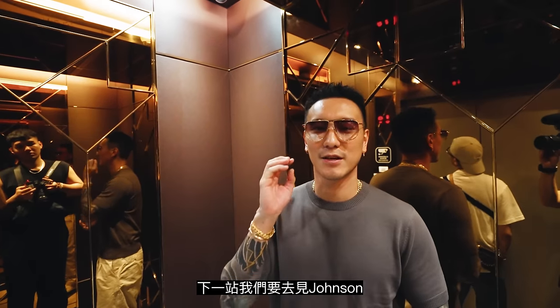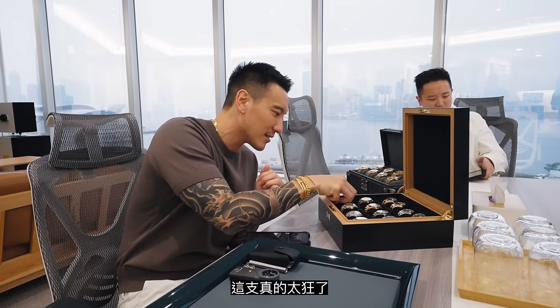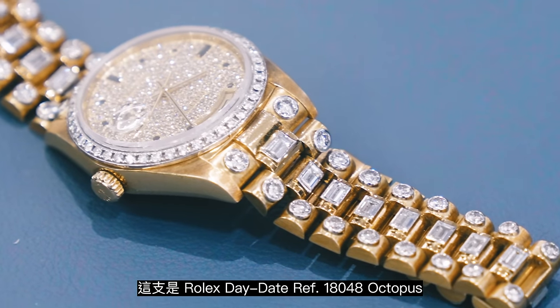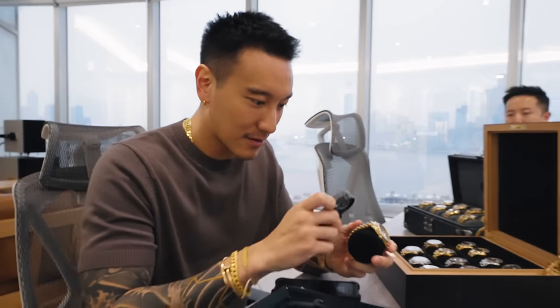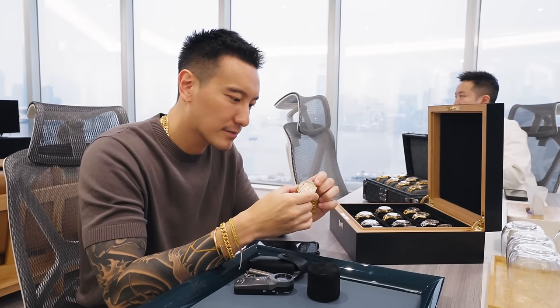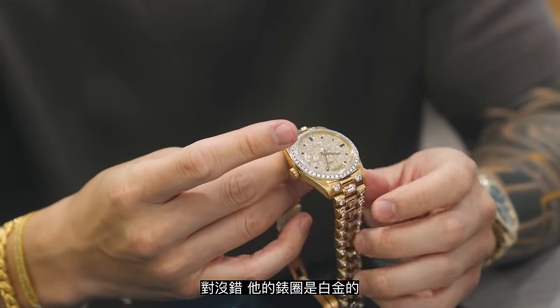Next stop, we are going to see Johnson. Johnson has taken us to meet his partners Anthony and Alfred Poon. We are at their office. They've taken the time to show us some really, really cool watches that I've never seen. Wow, this one is crazy — it's an octopus bracelet. They were very rarely made in the 1980s. This is my first time seeing an octopus bracelet. They made the bezel in white gold for the octopus.